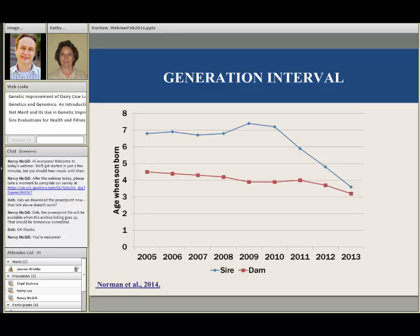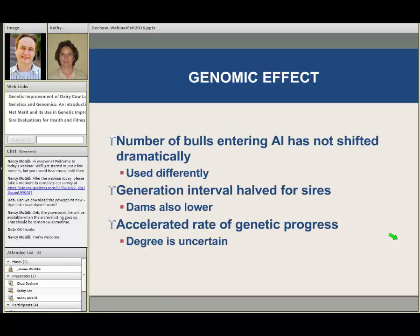The big effect genomics has had is that our generation interval has declined dramatically. Here's the average age when a bull's sons were born — on average seven years old for AI sires. By 2013 that had been basically halved. Following this trend line out, here in 2015 most AI bulls are about two to two and a half years old when their sons that will be in AI are born. In cows, we're also doing a lot more in vitro fertilization and embryo transfer for elite lines, bringing that down to about two and a half years as well.